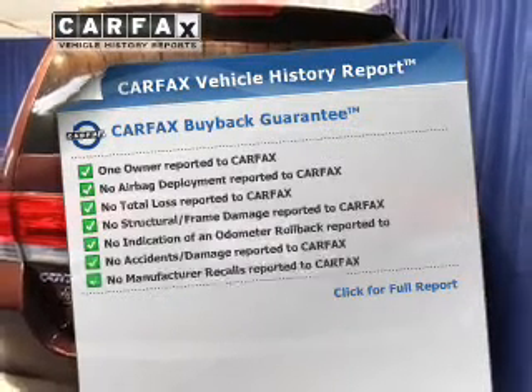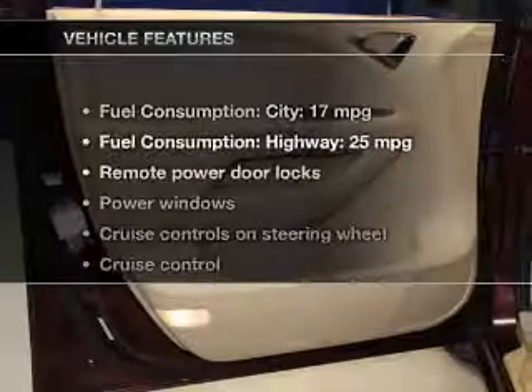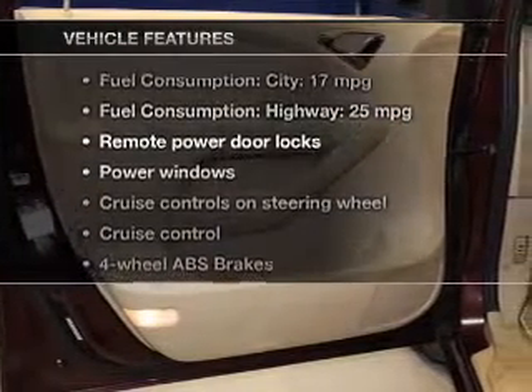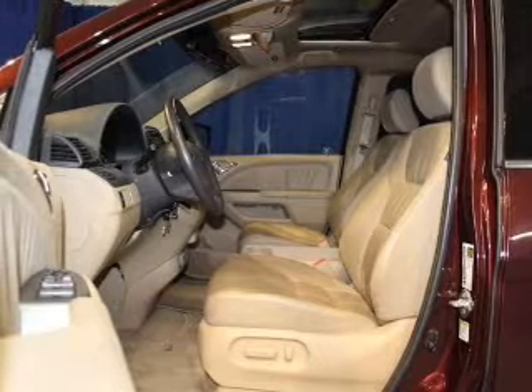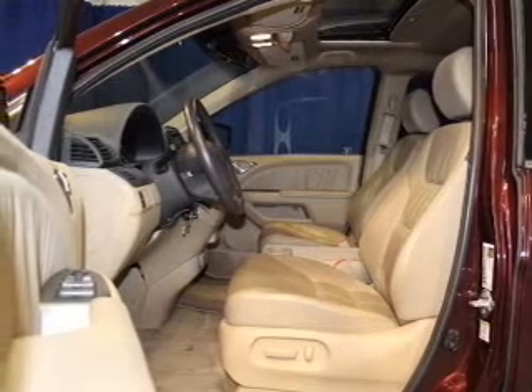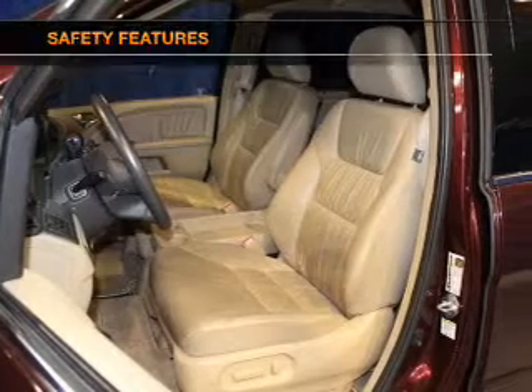This automobile comes with a Carfax report, which reduces your buying risk by providing the vehicle's history before you purchase. And with these notable features, you won't want to miss out: leather seats, power door locks, power windows, cruise control, AM/FM stereo with multi-disc CD changer, satellite radio, and power mirrors.